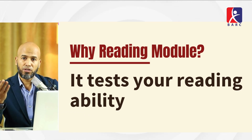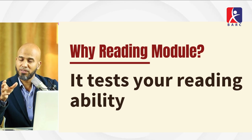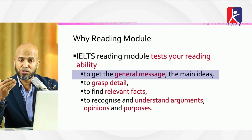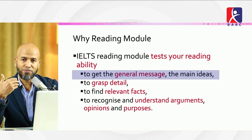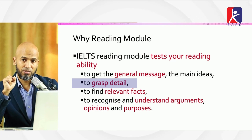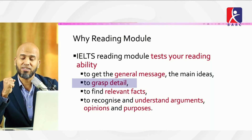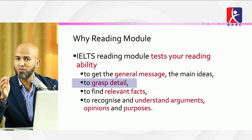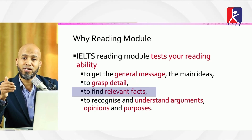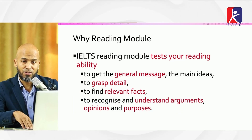There are four modules in IELTS: reading, writing, listening, and speaking. The reading module tests your ability to grasp the general message and main idea of a text. There are three passages, and you need to grasp detail within a very short time — around 15 to 20 minutes — to find relevant facts and recognize arguments, opinions, and purposes.